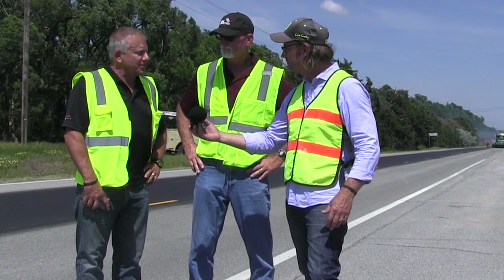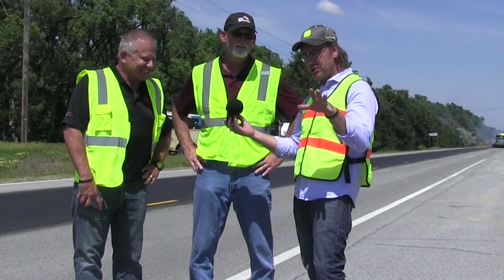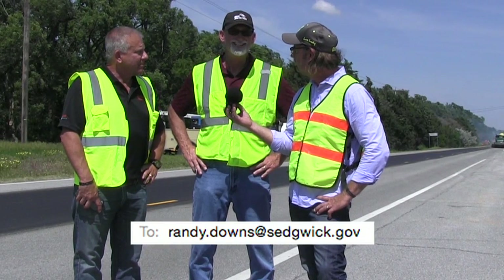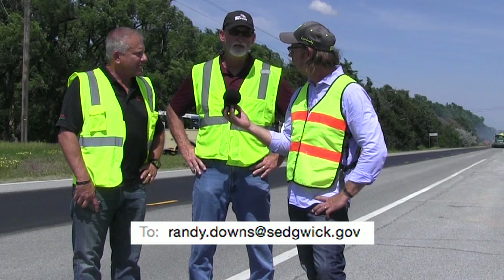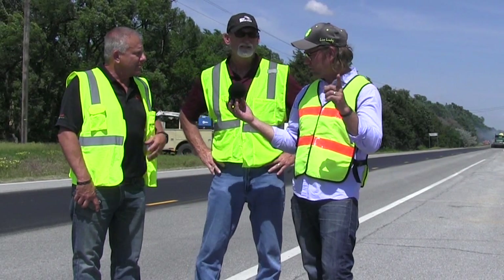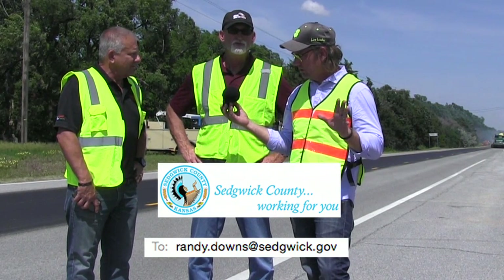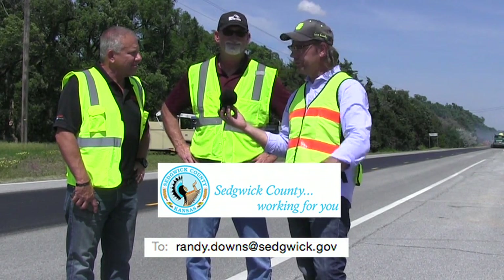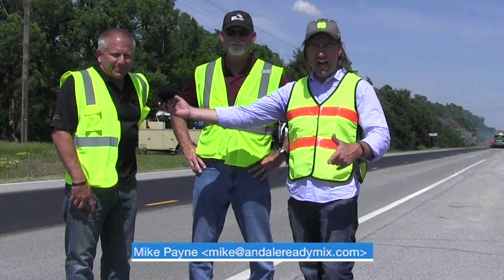Mike, any closing thoughts? No, if you're not going to use concrete, this is the best way to go. Randy, would you mind sharing your email address with the listeners? My email address is randy.downs@sedgwick.gov — Sedgwick is S-E-D-G-W-I-C-K dot gov. You can email me anytime, and I will get back with you and send you whatever information I can. And Mike's email is mike@andalereadymix.com.